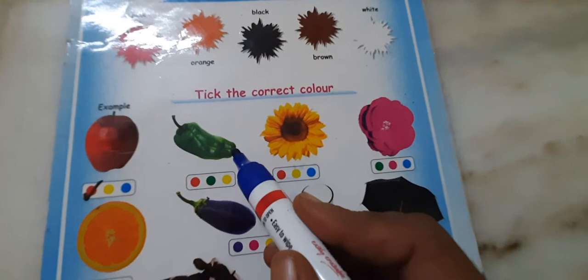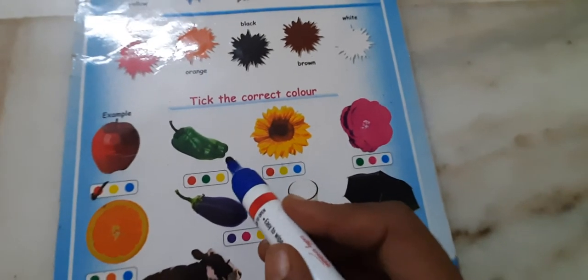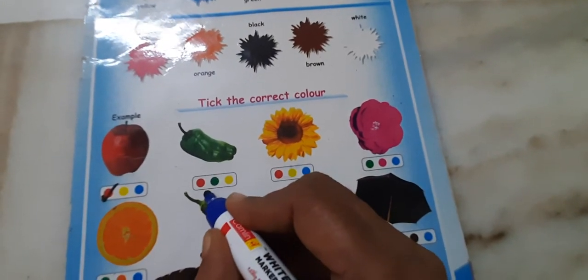Then what is this? Chili. What is the color of chili? Green. Tick the correct color. Green.